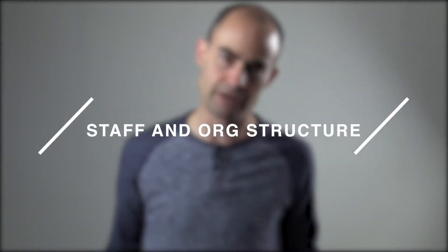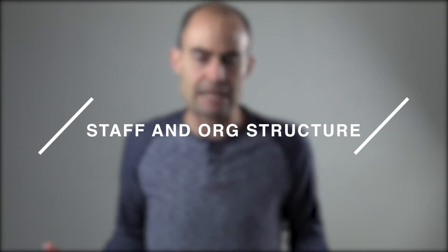The next episode after that will talk about our staffing and org structure, because a lot of folks are interested in how many staff we have, what they do, and how we're organized at our institution. We're going to go through that in the second episode.